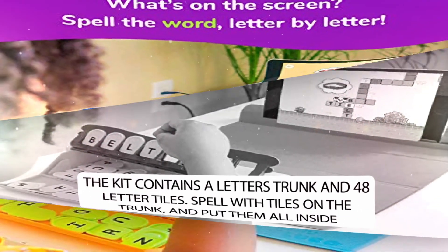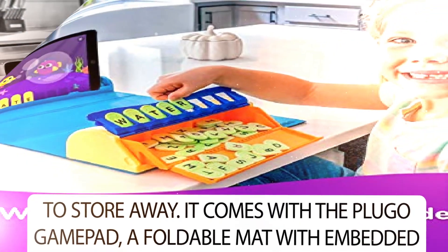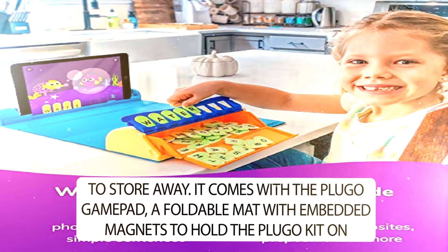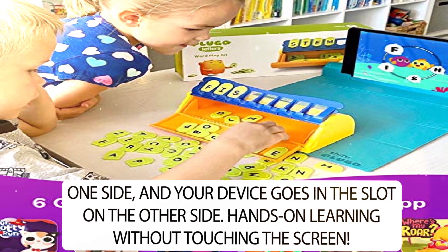The kit contains a letters trunk and 48 letter tiles. Spell with tiles on the trunk and put them all inside to store away. It comes with the Plugo gamepad, a foldable mat with embedded magnets to hold the Plugo kit on one side, and your device goes in the slot on the other side — hands-on learning without touching the screen.